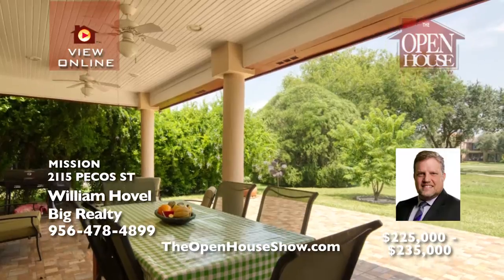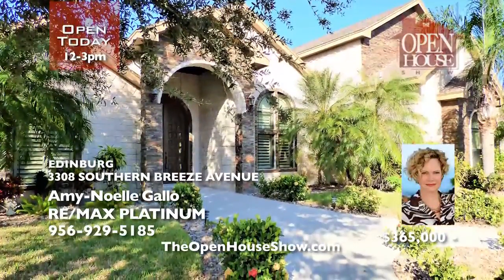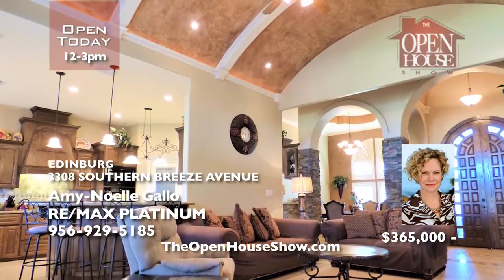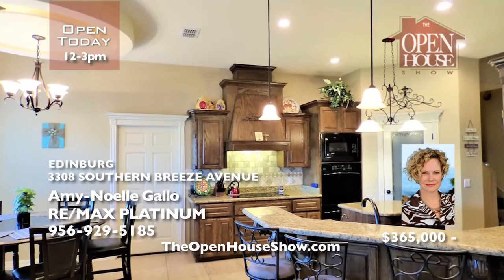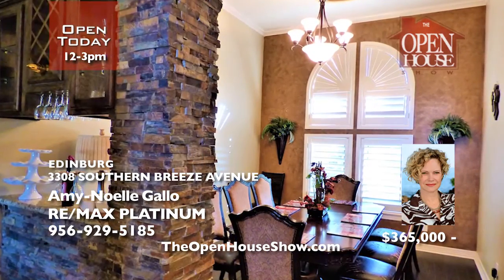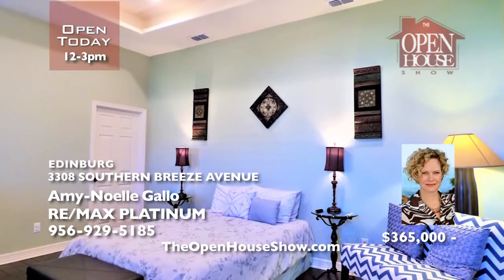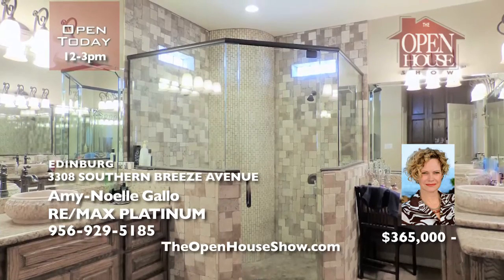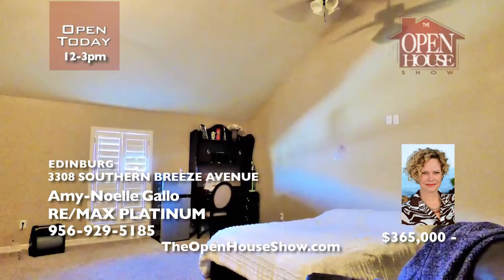In the beautiful gated community of El Pacifico Phase II, you will fall in love with this Tuscany-inspired house featuring a brick and stone exterior. Step into an amazing Italian stucco dome ceiling in the living room. Decorative ceilings throughout, plantation shutters, crown molding, granite countertops, energy-saving foam insulation, five bedrooms, and a bonus room or media room. The backyard is huge. Call Amy.